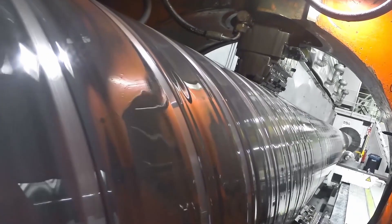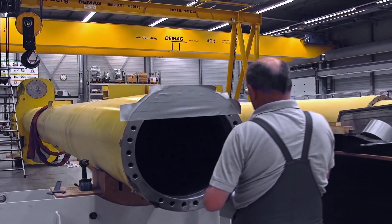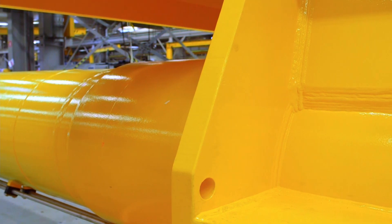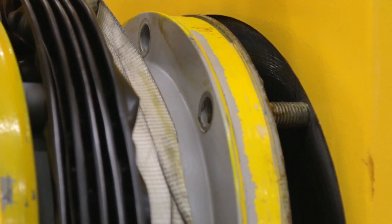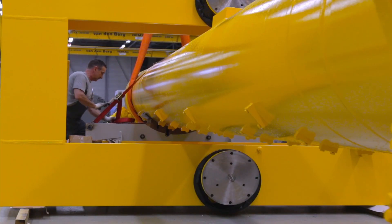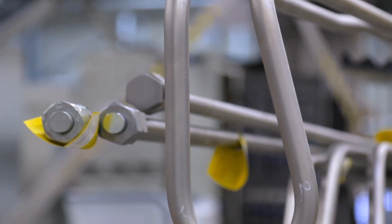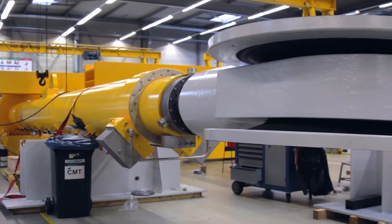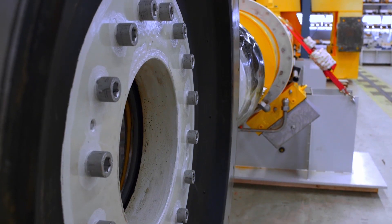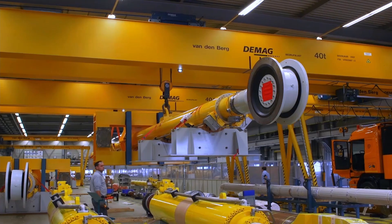Rods are coated with corrosion protection layers. Shells are thoroughly inspected on the inside, whilst their outer bodies are restored to a hallmark yellow. Seals are replaced and a renewed innovative measuring system is incorporated in the hydraulic cylinders. Not a single bolt is left uninspected. Not one pipe is left untouched. Upon its completion, the old has met with the new, and a fully modern structure re-emerges, ready to be put back into the channel where it belongs.